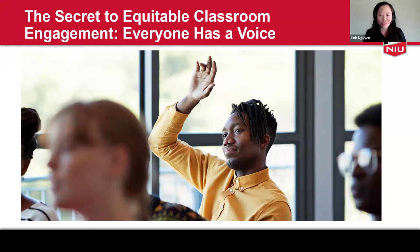Everyone has a voice. One thing we want our graduates to be able to do is to communicate well. To learn to communicate well, in addition to interacting with the content material, students need to interact with one another and with the instructor. Studies show that instructional approaches that use student interaction are most likely to enhance student learning in a diverse classroom.